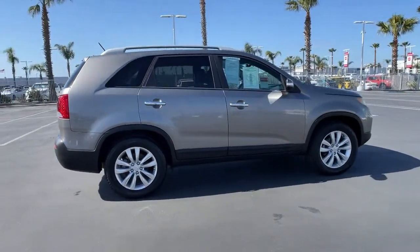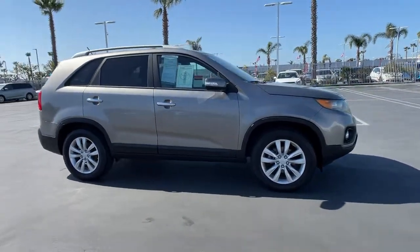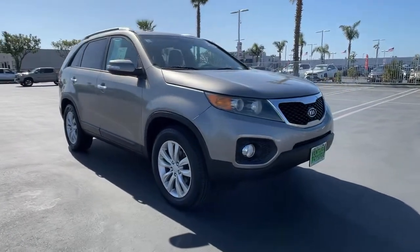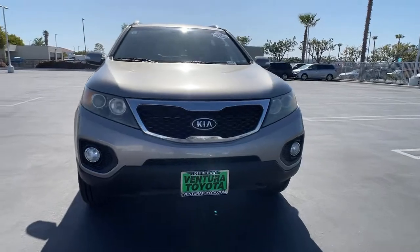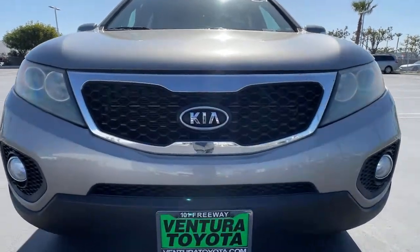The following are some of this vehicle's highlighted options: third-row seat, all-wheel drive, heated driver seat, V6 cylinder engine, satellite radio, iPod, MP3 input, heated mirrors, fog lamps, electronic stability control, and aluminum wheels.